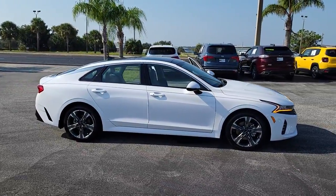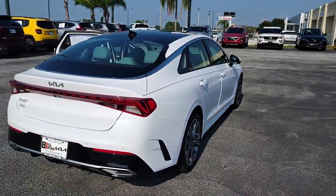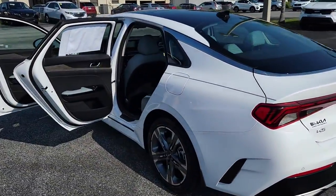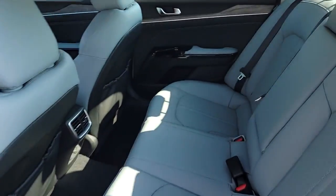Look no further than the 2023 Kia K5. Ready to transform your daily drive? Here's a family-friendly K5 that delivers security, luxury, and family-friendly convenience in a surprisingly affordable and undeniably stylish four-door sedan. The following are some of this vehicle's highlighted options.